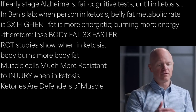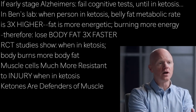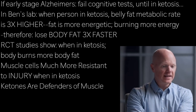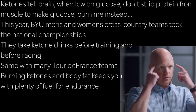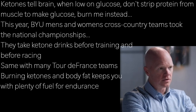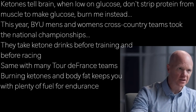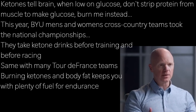Ketones also protect muscle tissue. We published a paper documenting how we took muscle cells and insulted them to determine how tough they were. When we incubated the muscle cells with ketones, they were much more resistant to injury. Ketones act as a defender of muscle. Basically, ketones tell the brain: you think you need a lot of glucose, and if you don't get enough, you'd start stripping protein from muscle to turn it into glucose — but I'm here as a ketone, so you can use me instead and leave the muscle alone. This could be why you're seeing more and more elite athletes using ketones as an ergogenic aid or supplement.